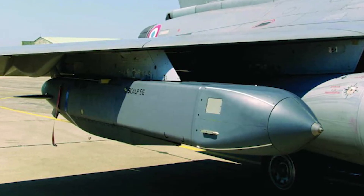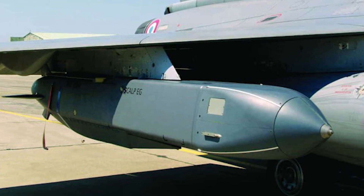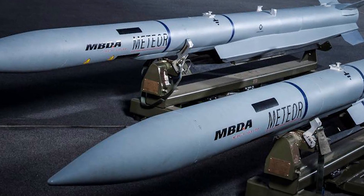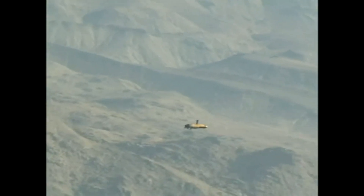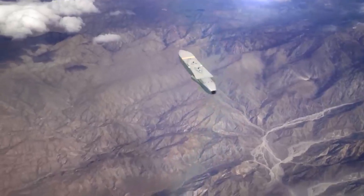Storm Shadow, also known as Scalp-EG, is an air-launched cruise missile — a long-range precision strike weapon developed by the British company MBDA. The missile was developed in the mid-1990s and is in service with the air forces of the United Kingdom, France, Italy, Greece, and other NATO countries. It is often employed for precision strikes against ground targets from the air.